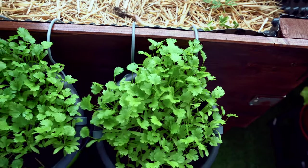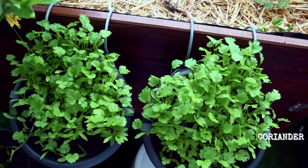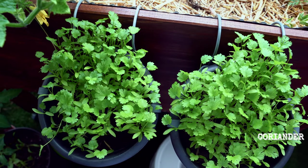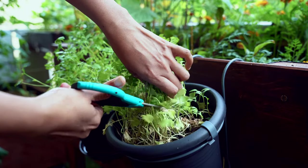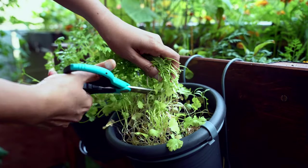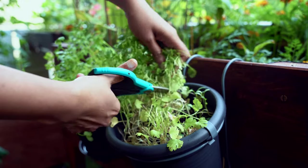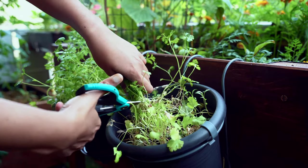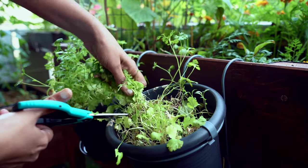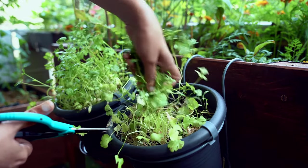Although 100% self-sufficiency is not possible, we can achieve some level of it from our space. Here in Germany, coriander leaves are something you don't always find in the supermarket, but I need them for many dishes I cook. If I can chop a few coriander leaves from my balcony and do not have to run to the supermarket for that, that is for me some level of self-sufficiency.